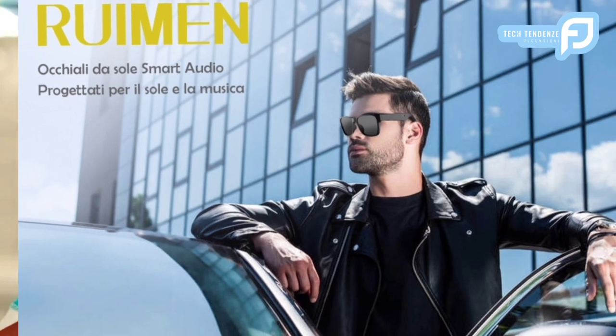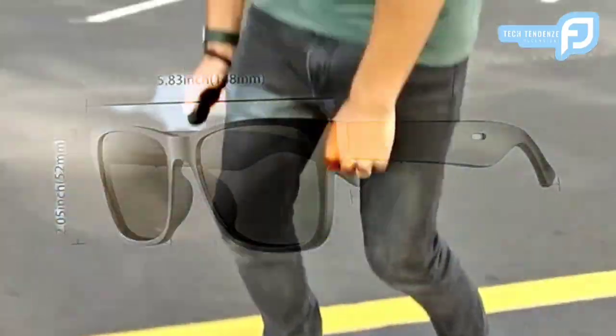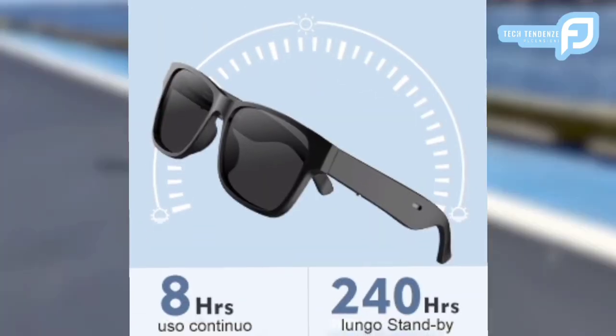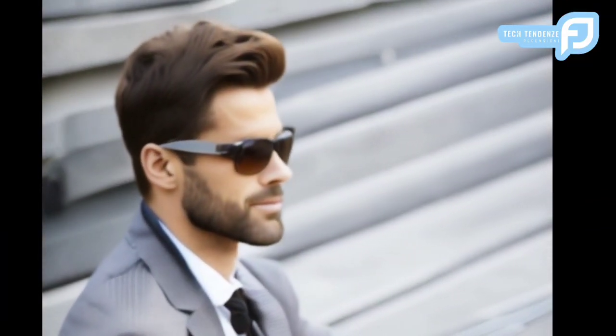Gli Smart Glasses RUIMEN si collocano all'intersezione tra stile e tecnologia, offrendo una serie di funzioni che soddisfano esigenze diverse. Le loro capacità audio Bluetooth, la compatibilità iOS, l'idoneità per il ciclismo e lo sport, la protezione anti-UV, l'integrazione dell'assistente vocale e il design impermeabile li rendono collettivamente una soluzione completa per gli occhiali intelligenti. L'analisi comparativa rispetto ai concorrenti sottolinea i loro punti di forza unici. Anche l'incorporazione della protezione anti-UV e l'integrazione degli assistenti vocali contribuiscono al vantaggio competitivo di RUIMEN. Affrontando i problemi di salute e semplificando le attività quotidiane, questi occhiali esemplificano un approccio olistico alla tecnologia indossabile.